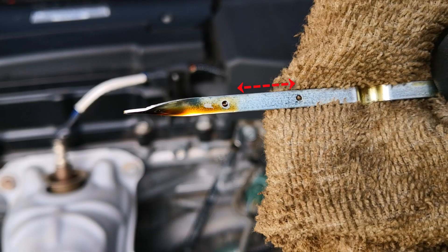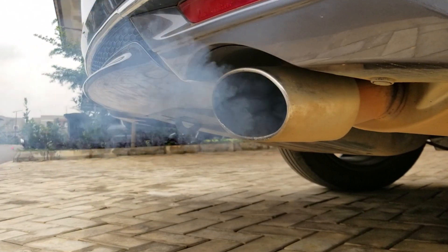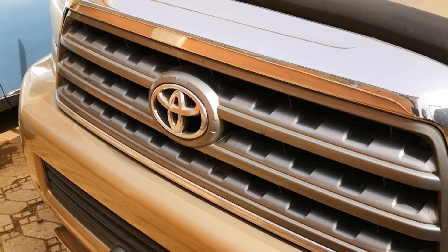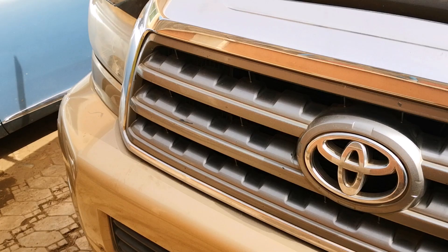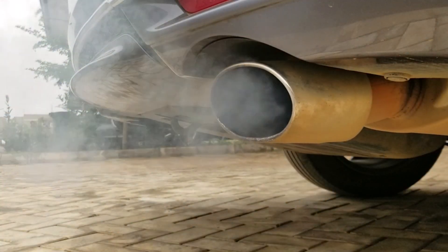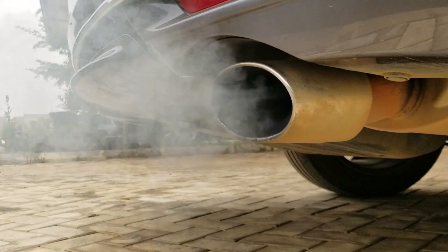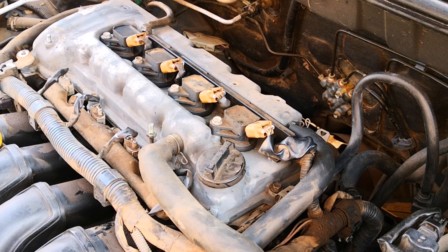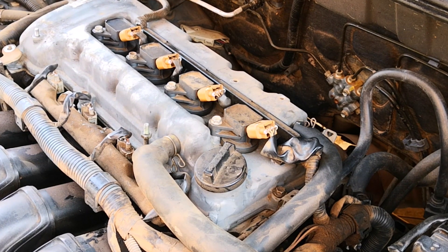If your engine is burning oil and is always smoking at the back, here are two things you should do before concluding that your engine is worn. A friend of mine recently sold his car for peanuts because it was smoking heavily, and the worst part was that he didn't do any of these checks. He probably joined the many people who think their engine is worn and go ahead to do a teardown or sell the car for next to nothing.